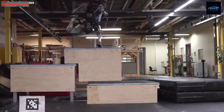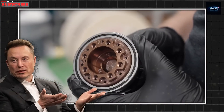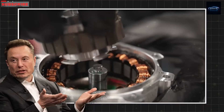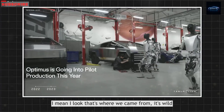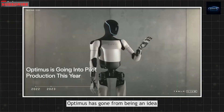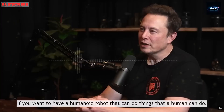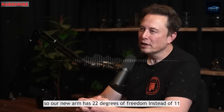Hundreds or even thousands of tasks could be done by this robot. Today's discussion is all about the hands of Optimus. The new Optimus hand and forearm with 22 degrees of freedom is now in production. It's also learning to walk and catch balls. It's amazing to see how fast Optimus has gone from just an idea to one of the most advanced humanoid robots ever built. The updated arm has 22 degrees of freedom, compared to the earlier 11.